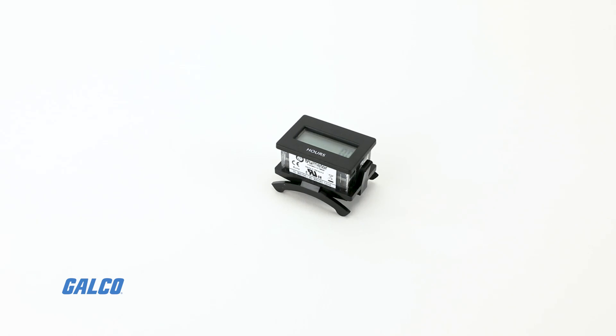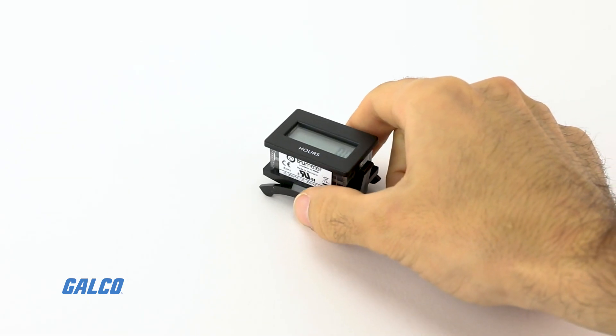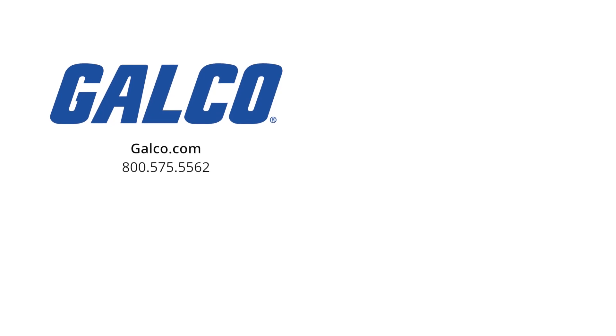For more information on the Reddington Model 3410 series from TrueMeter, visit us at galco.com. And don't forget to like and subscribe to Galco TV so you can be notified when new videos are posted every week.